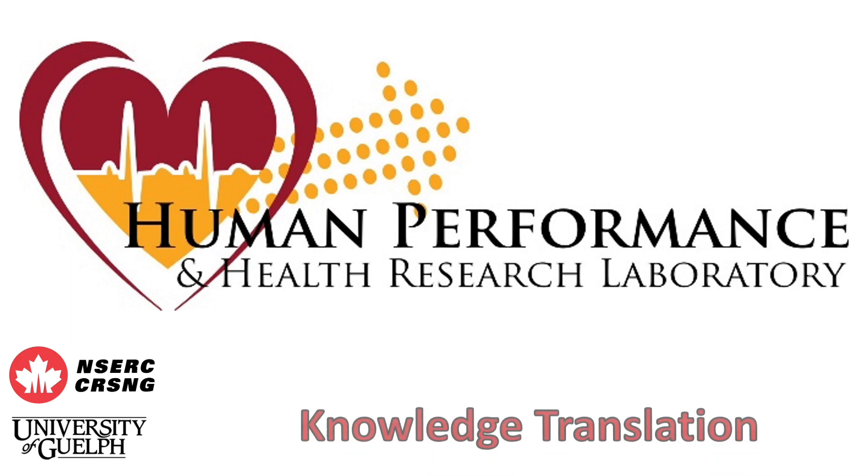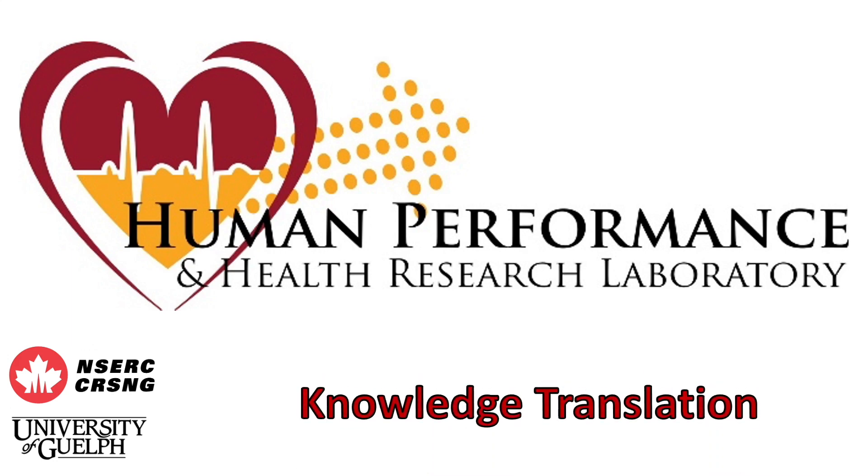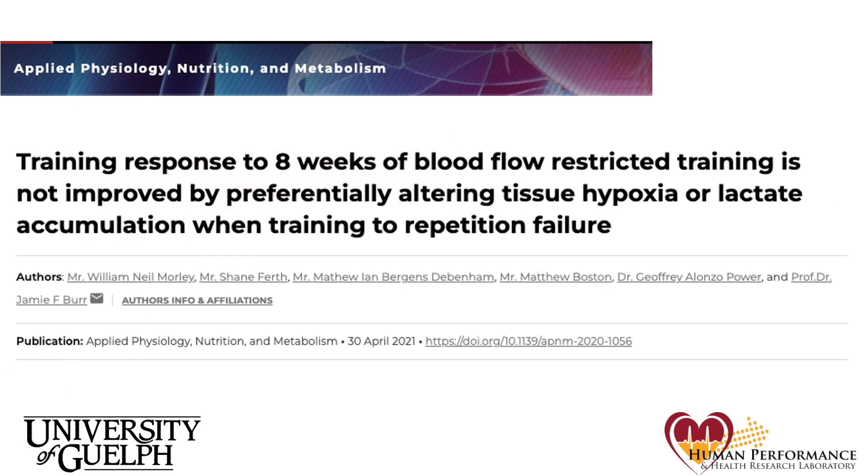Hello. Welcome to our latest knowledge translation video. This one is for our recent study published in Applied Physiology, Nutrition, and Metabolism. My name is Neil Morley, and I'll be guiding this video. The title of our study is 'Training Response to 8 Weeks of Blood Flow Restricted Training is Not Improved by Preferentially Altering Tissue Hypoxia or Lactate Accumulation when training to repetition failure.' This paper comes from work done by Shane Firth during his Master of Science degree in the Department of Human Health and Nutritional Sciences.